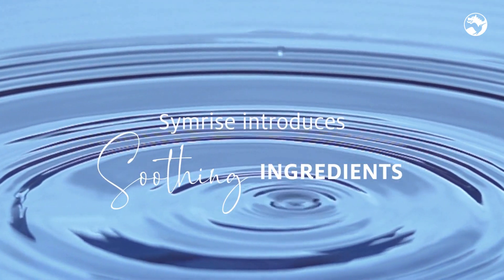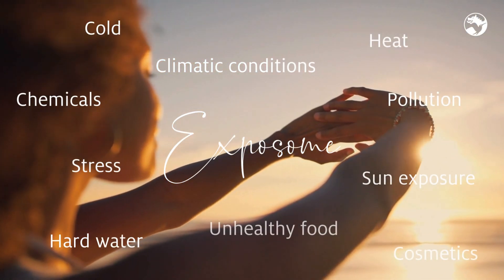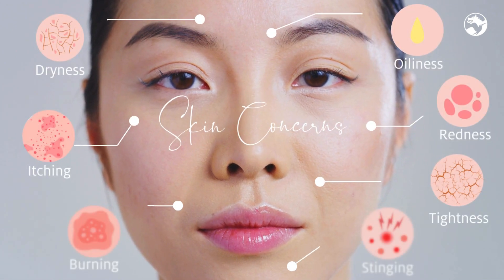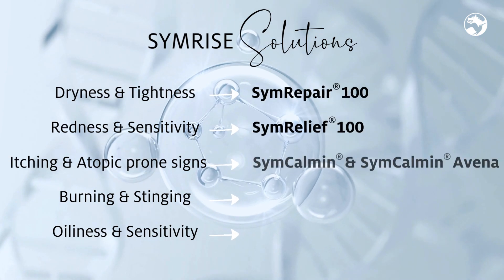Sensitive skin is one of the most common disturbing skin conditions. Every day the skin is facing different aggressions. This leads to different visible and sensory symptoms. Symrise has developed solutions to address these symptoms.